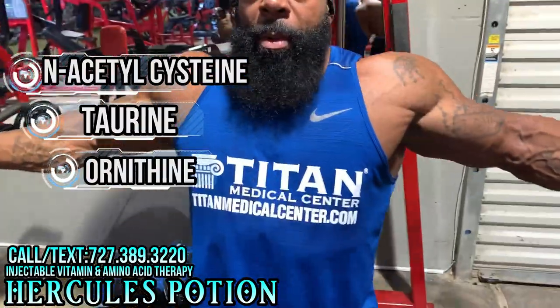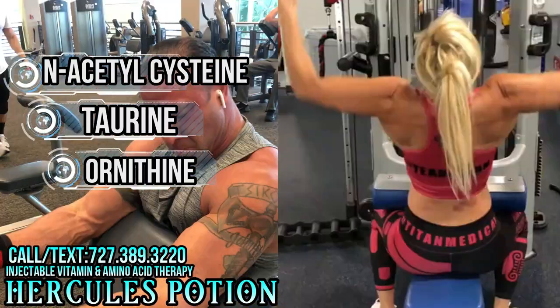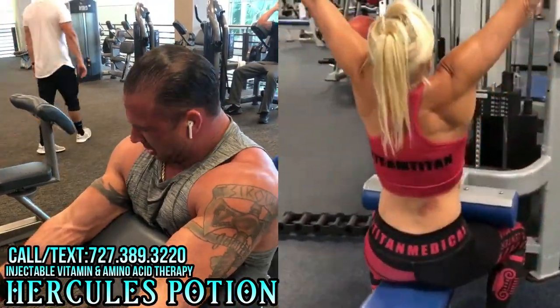It also has NAC, taurine, and ornithine. These all help with making your workouts longer and more productive, and also provide anti-aging properties as well.